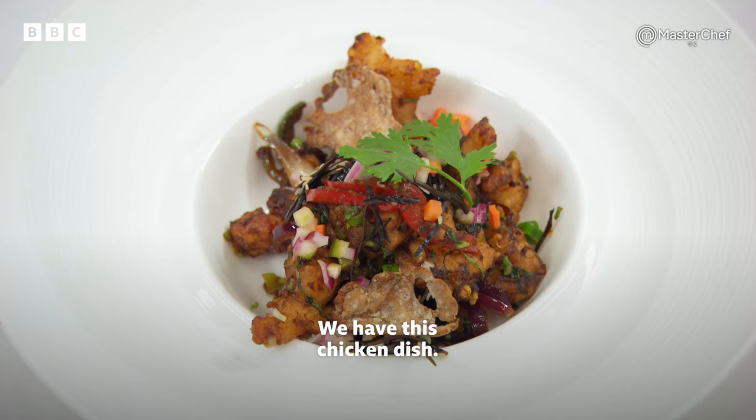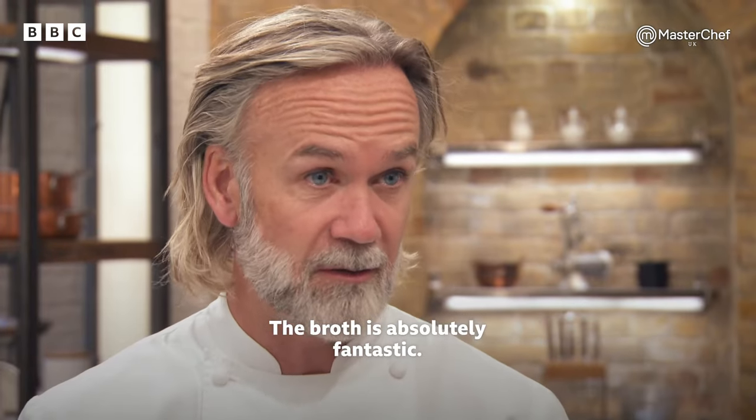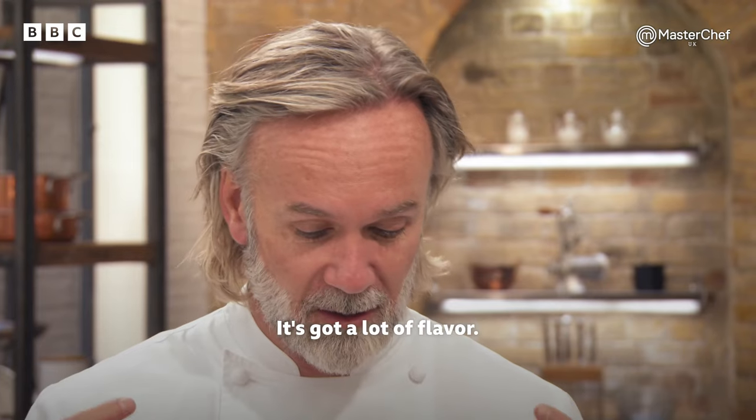We have this chicken dish. Wow, beautiful. What a flavour bomb. The broth is absolutely fantastic. You get a little bit of the wonton crispy and soft, and some of that lovely egg at the bottom. It's got a lot of flavour.